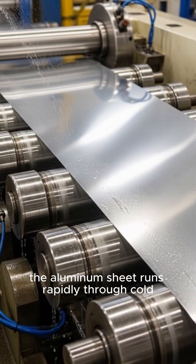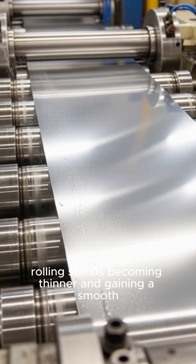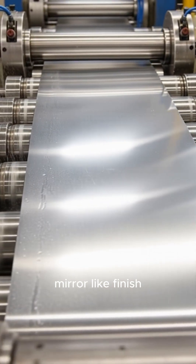The aluminum sheet runs rapidly through cold rolling stands, becoming thinner and gaining a smooth mirror-like finish.